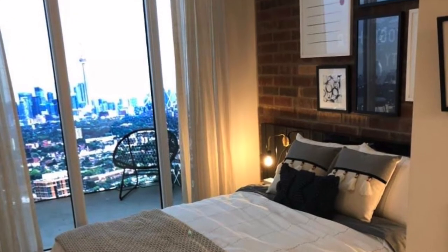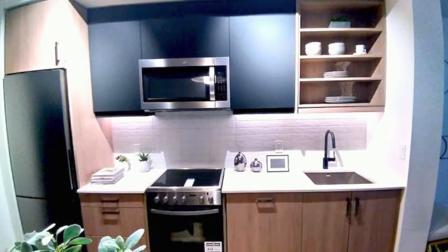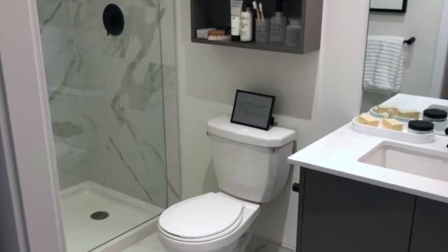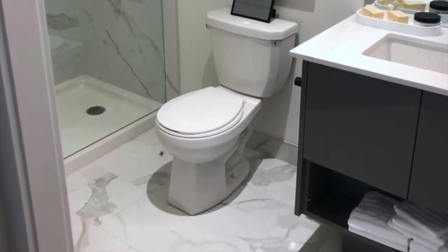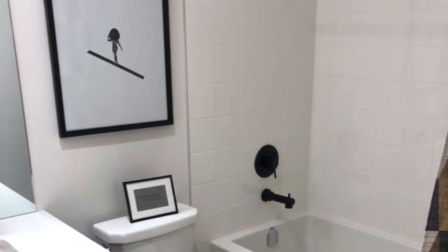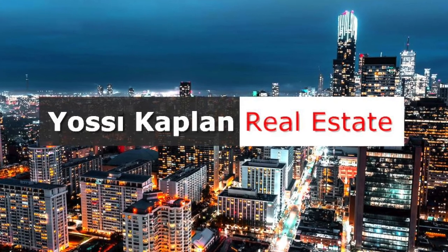Yossi Kaplan here with the Stockyards in Toronto — 2306 St. Clair Avenue West, St. Clair and Dufferin. Give me a shout, send me an email. If you want to invest in this building, there are some great opportunities. Call me and I'll let you know what's available today. Thank you very much. Yossi Kaplan.